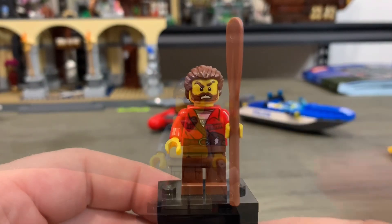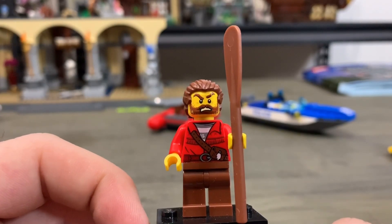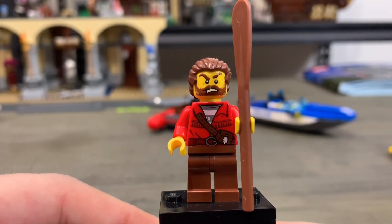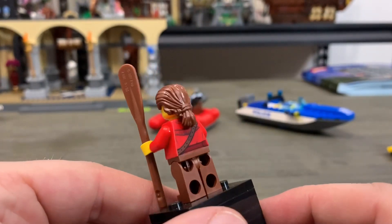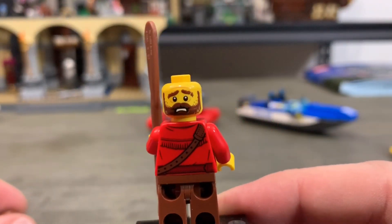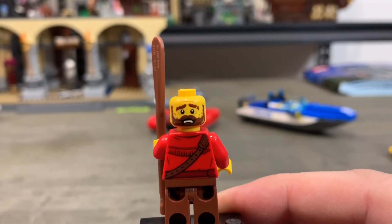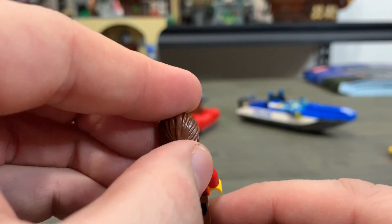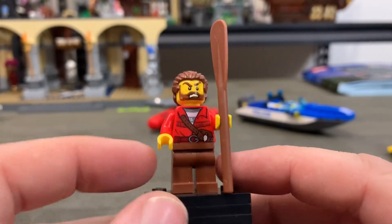Here we have the burglar and he is angry. On the front he's got his satchel with a feather on it, nice printing. On the shirt printing we've got kind of like ruffles, almost like an Indian shirt. On the side we've got his paddle accessory. Going to the back, he's got his ponytail all wrapped up, the satchel and different garnish on the back of the shirt. With a frightened face — probably because he's hitting the rapids hard or because the policeman's getting ready to catch him. This is the first male figure I've gotten with longer hair, almost like a man bun. No printing on the legs. And that is the burglar.